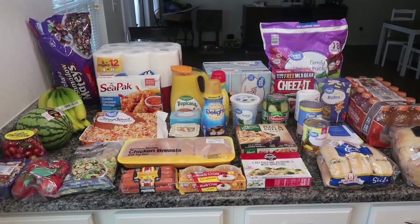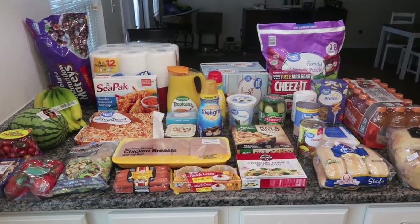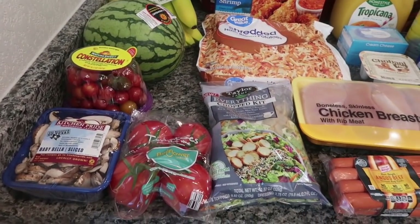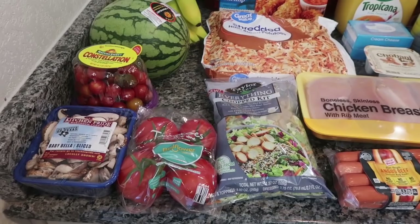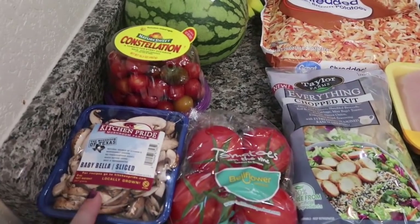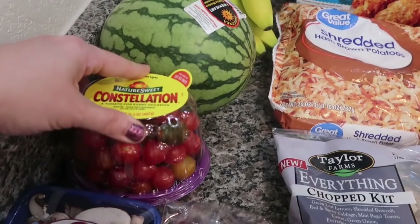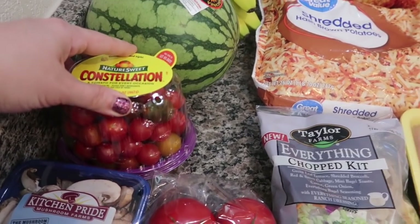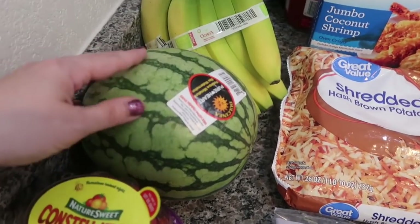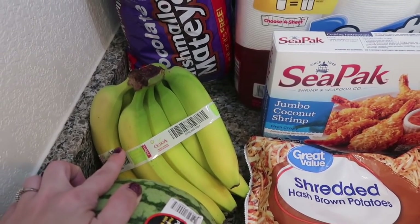Here is your quick overview of what I spent a hundred and twenty-five dollars on at Walmart's grocery pickup. We'll start over here in my small produce section — I still have a fair amount of produce from last week between Walmart and Costco. I got some mushrooms because I'm going to be making Salisbury steak this week and I want some mushrooms in the gravy. I got some cherry tomatoes — we go through almost a container a week. I got a small personal seedless watermelon and a big bunch of bananas.